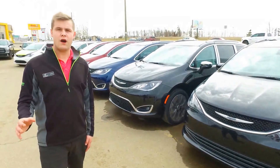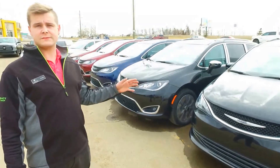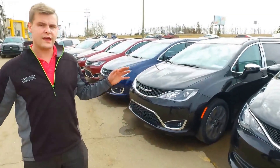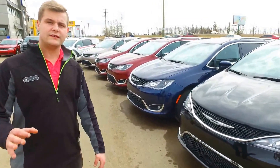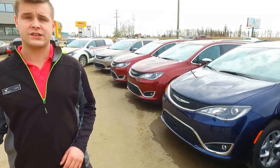They have everything you want — any packages you can get them in, chances are we have it here. We have everything you need from a basic LX model right up to a Limited. You can get heated and cooled seats, leather seats, there's multiple interior options available, and there's also different colors available on the exterior as well.